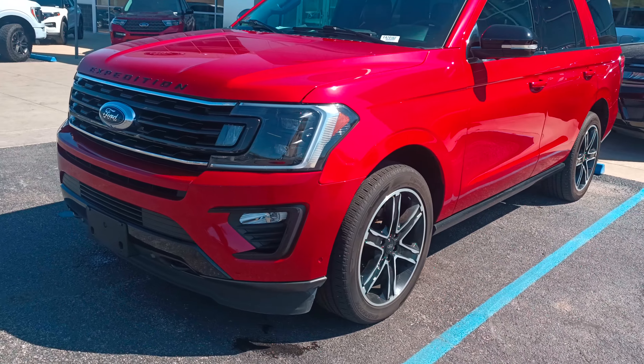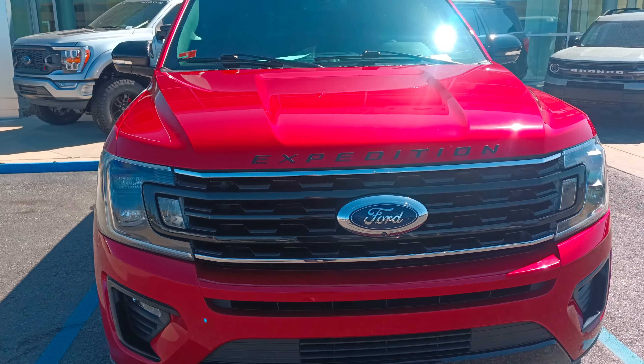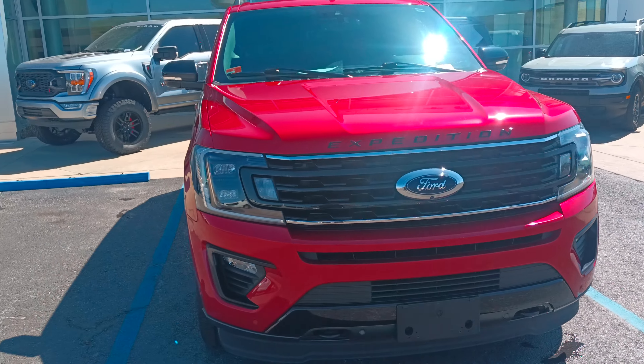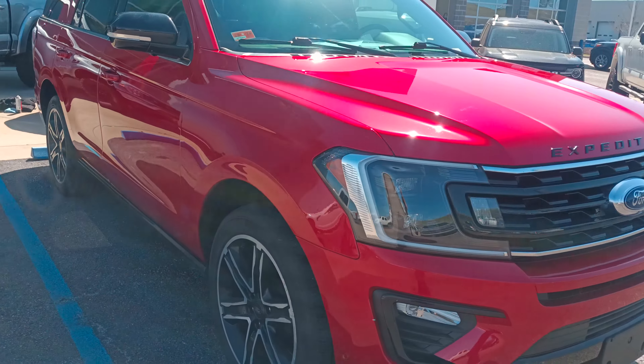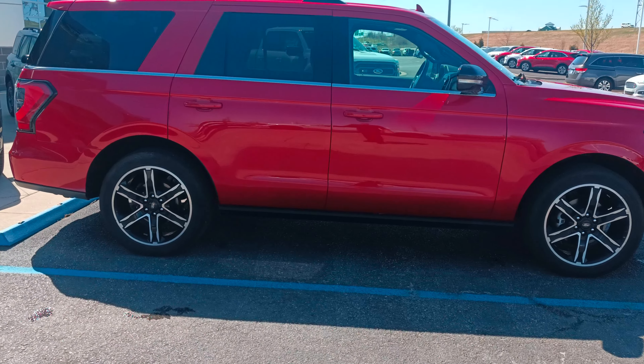I just wanted to go ahead and make you a quick video on this bad boy. This thing looks sweet — I love this Expedition. The red on the black, it's got the stealth package. It is a Limited, I think it's got 36,000 miles.